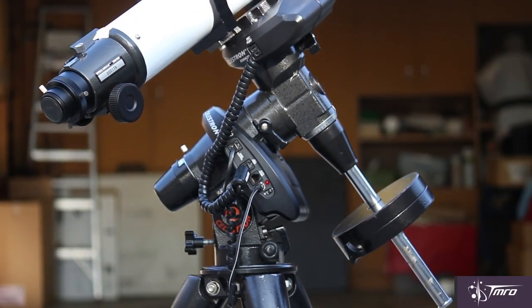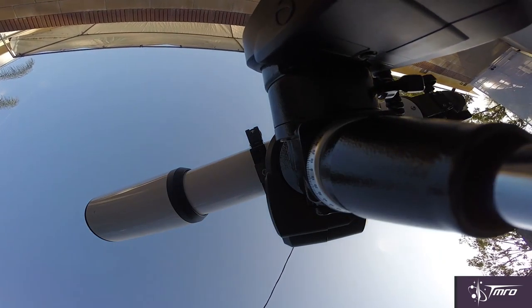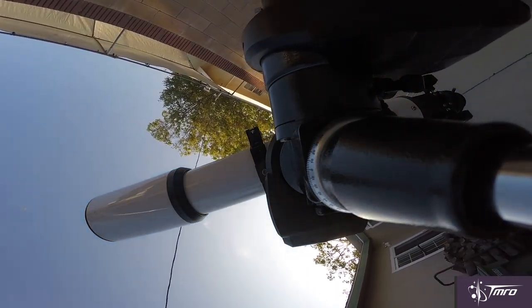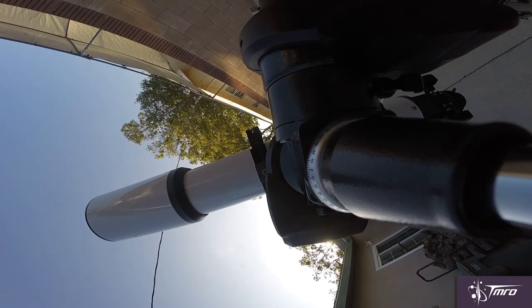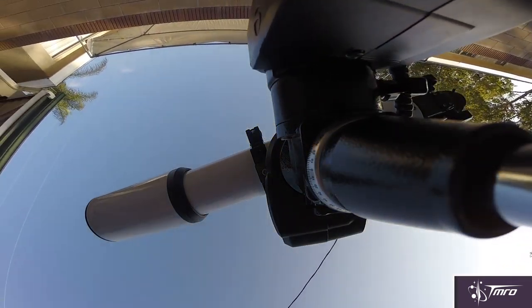Go-to mounts are computer-controlled systems that compensate for the Earth's rotation. They're called go-to mounts because they literally go to the target that you want to view. As a bonus, you'll often learn what's in the sky because of the way your go-to mount operates. They're also exceptionally handy for astrophotography.